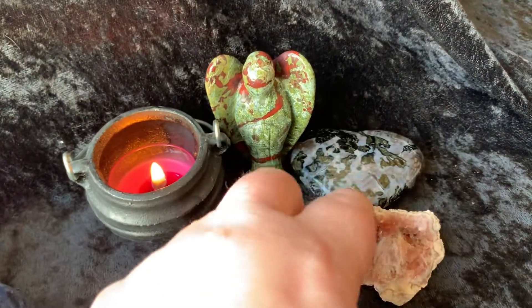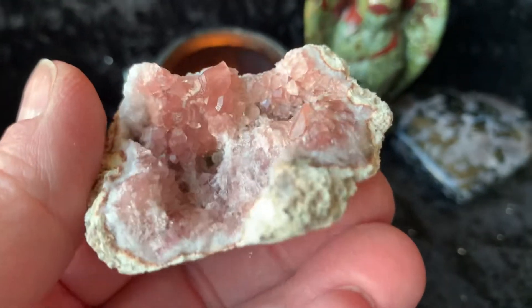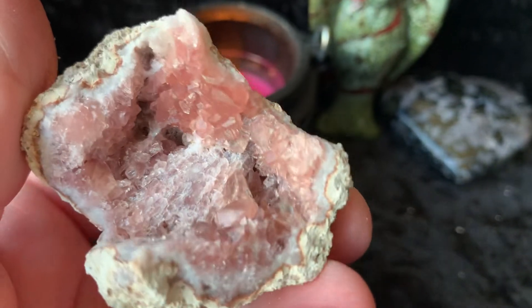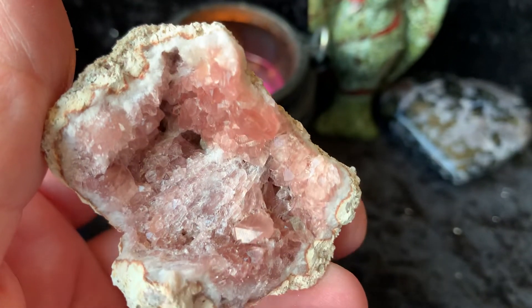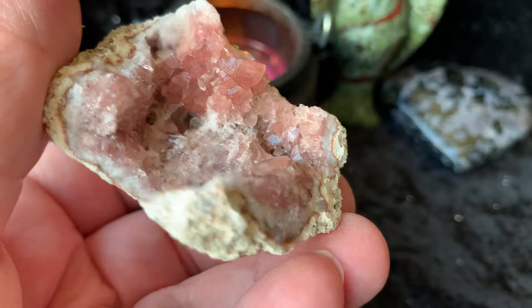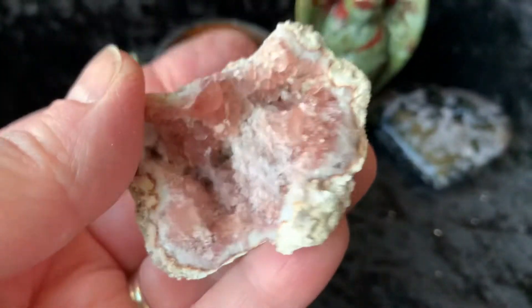Then we have this pink Amethyst, little geo. Check this out — this is really pretty inside there. It looks like little pink ice crystals. So pretty, gorgeous.